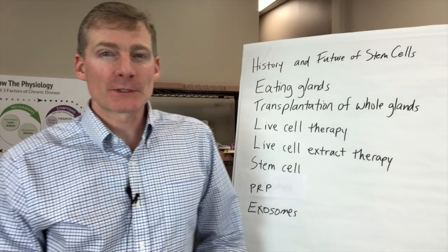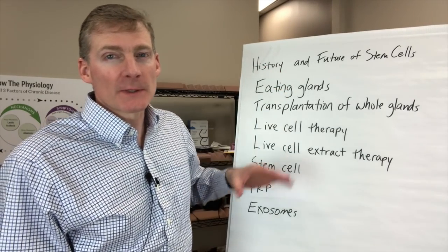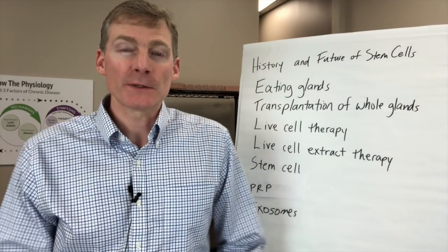Hey, it's Dr. Darren Schmidt at the Nutritional Healing Center of Ann Arbor. This video is about the history and future of stem cell therapy, and we're going beyond stem cells with this list right here, but let's go all the way back to when humans first started walking on planet Earth.